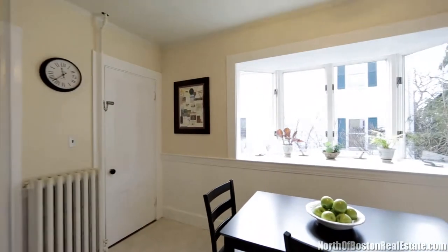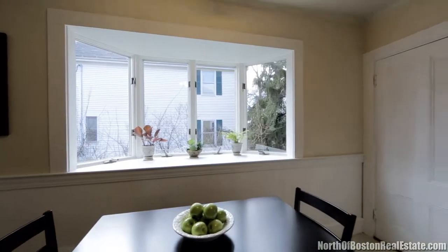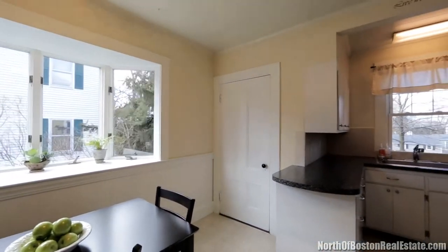The brightly lit kitchen looks out on a two-tiered deck and a fenced-in backyard. An office area and a half-bath complete level one.